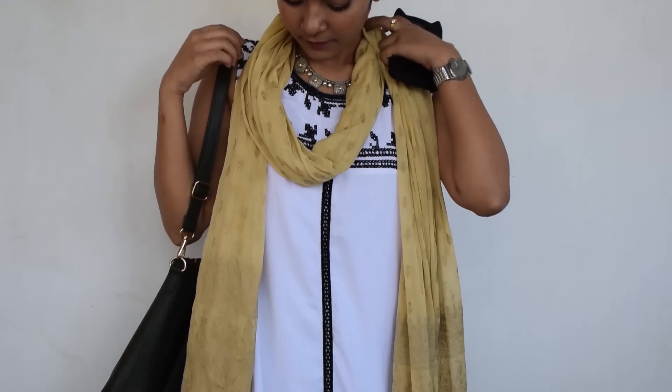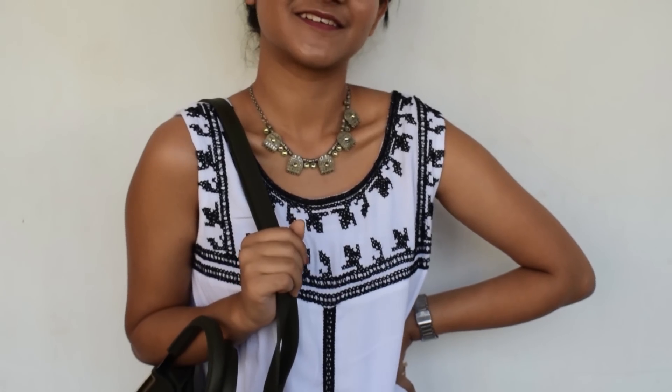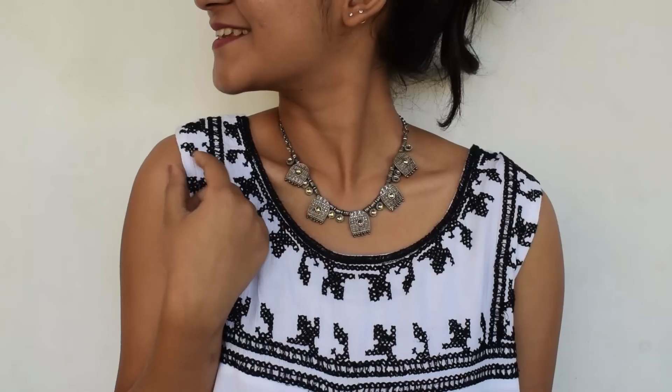Ever thought of wearing a dress to office? Why not? Of course you can! Here I paired up a dress-like short kurti with striped palazzos, and to complete the look, I added a nice statement piece.